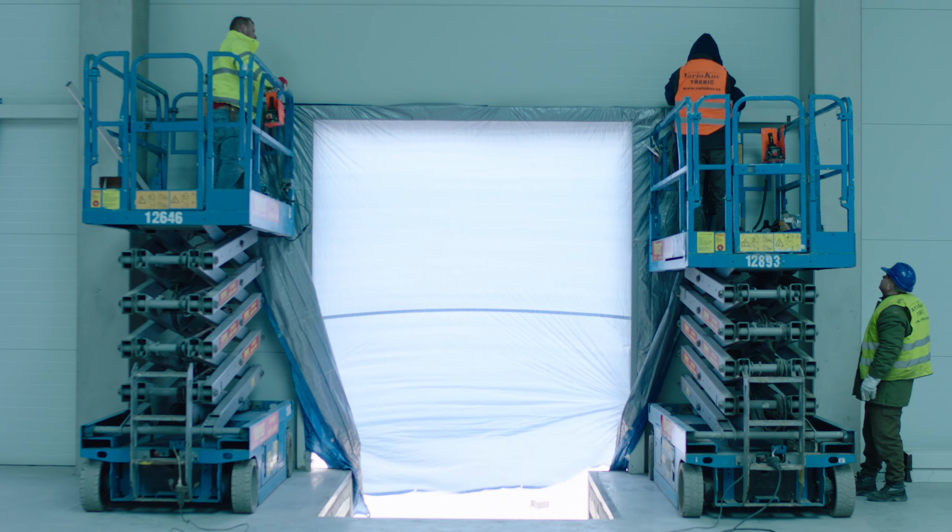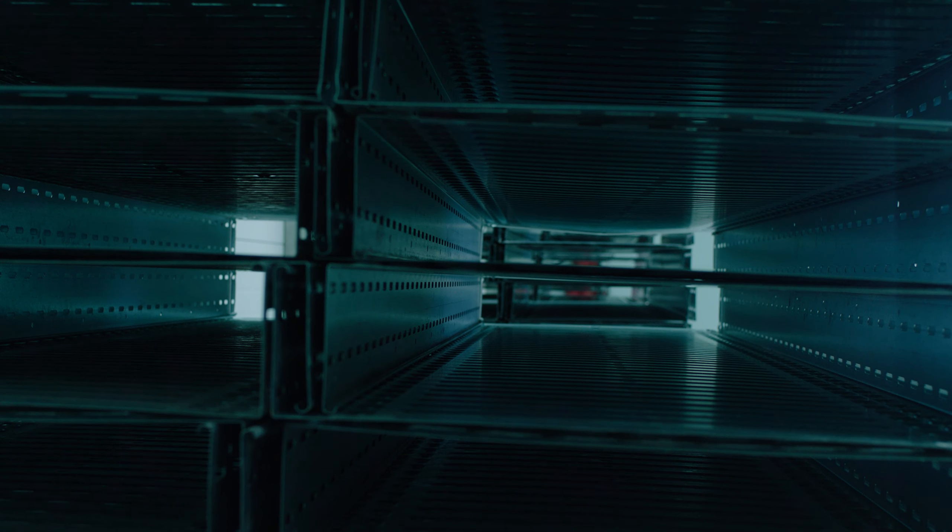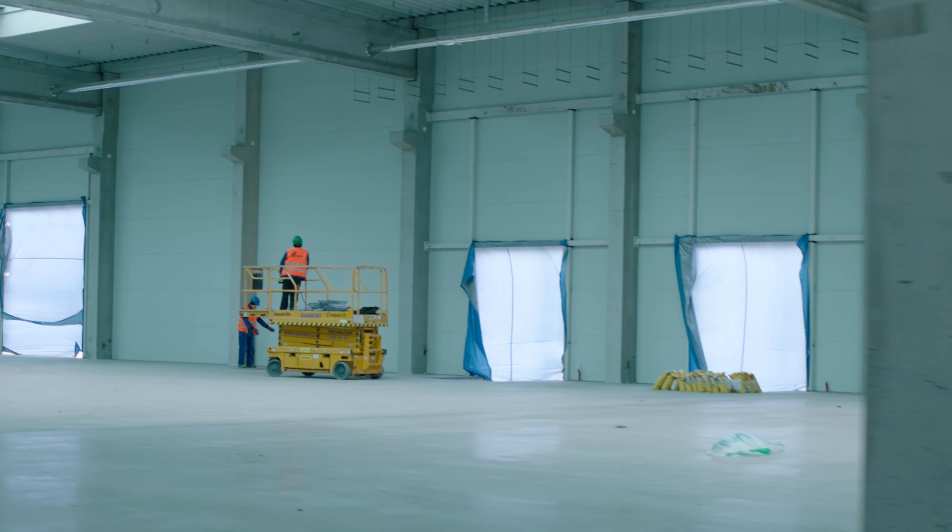Currently we are preparing a new building, new construction for a new client which is American company Stent. Hard construction has already been finalized and we are now preparing for internal installations and outside works like roads, pavements, and infrastructure.